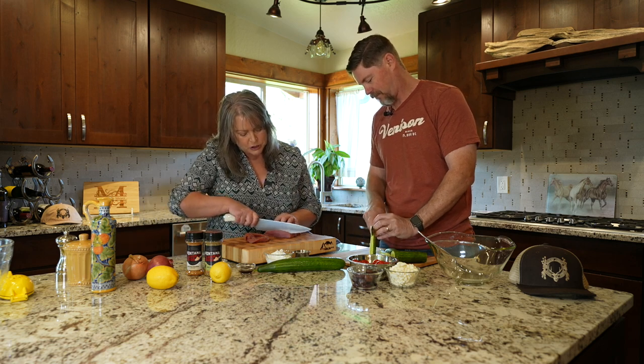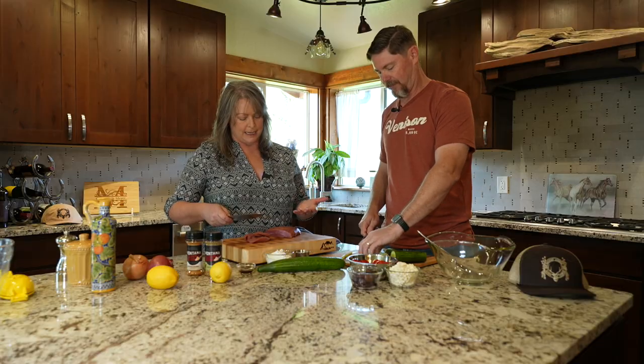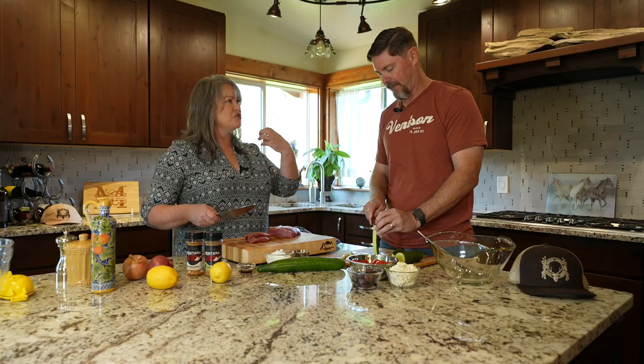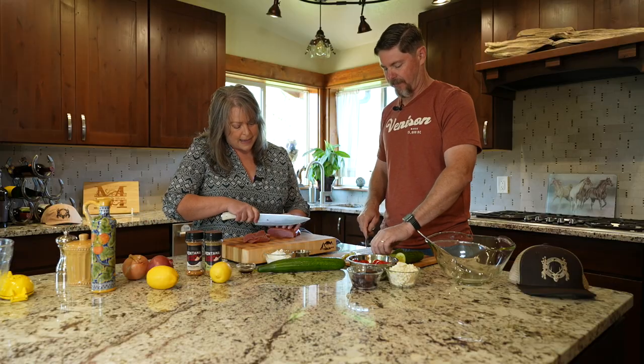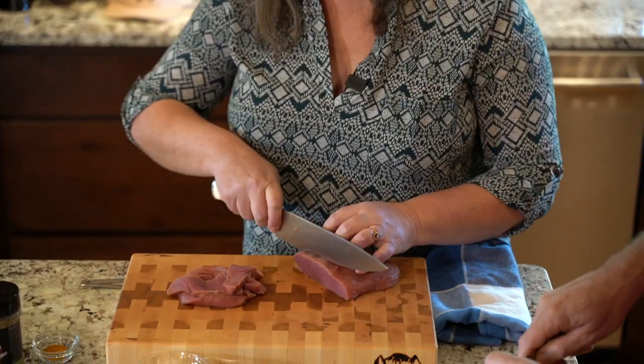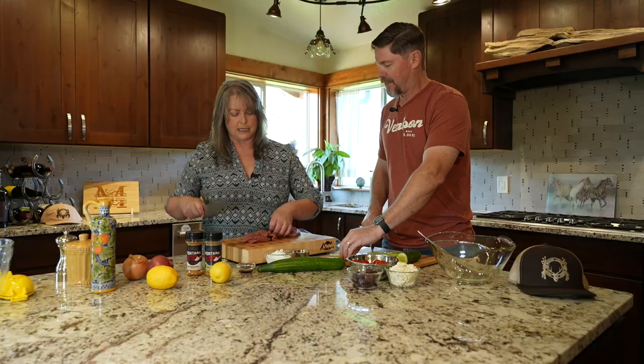We're going to add some lemon juice, and that's one of the differences between a marinade and a brine. With a marinade you can really get away with more citrus, but in a long brine you don't want a lot of citrus because your meat will get mealy. This is a quick marinade, and the smaller surface size gets those flavors in there faster.